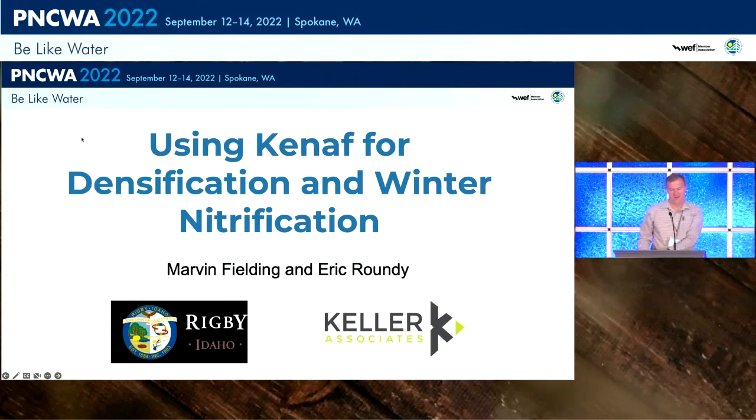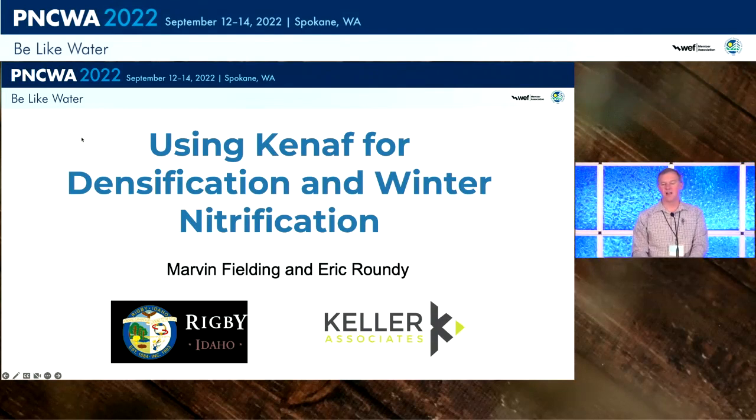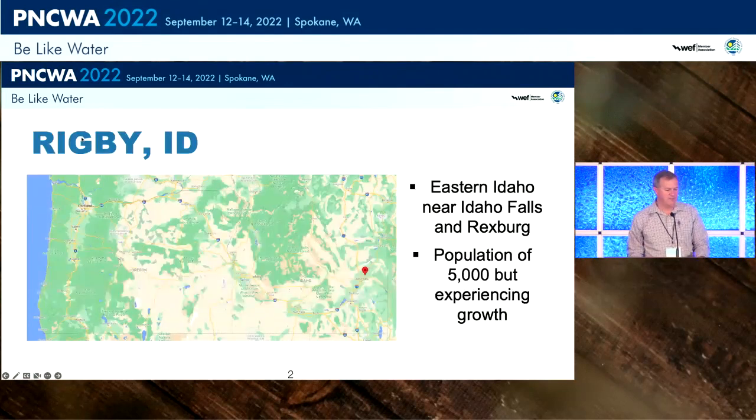Good morning everyone. I'm going to lay out the background and setup for the trial demonstration that's been going on in Rigby for the last couple of years. Rigby is a small community between Rexburg and Idaho Falls, about right in the middle. They've had a lot of population growth recently. A couple of fun facts: they are the Idaho State 5A football champions for the last two years, and Rigby was the childhood home of Philo Farnsworth, the inventor of television. He had the idea for television while out in the potato field in Rigby one day.